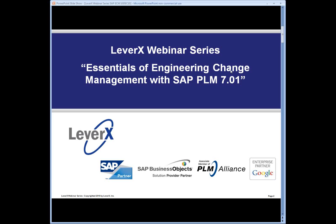Welcome to the LeverX webinar series, a free educational service offered to SAP customers to inform and demonstrate SAP functionality and industry best practices to improve your business performance. Our webinar today is entitled Essentials of Engineering Change Management with SAP PLM 7.01. During today's webinar, we will discuss and demonstrate SAP's new engineering change management capabilities that are available with the release of SAP PLM 7.01.